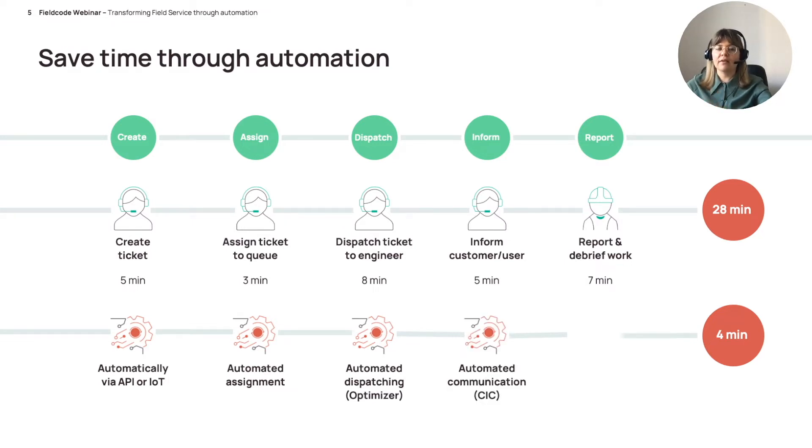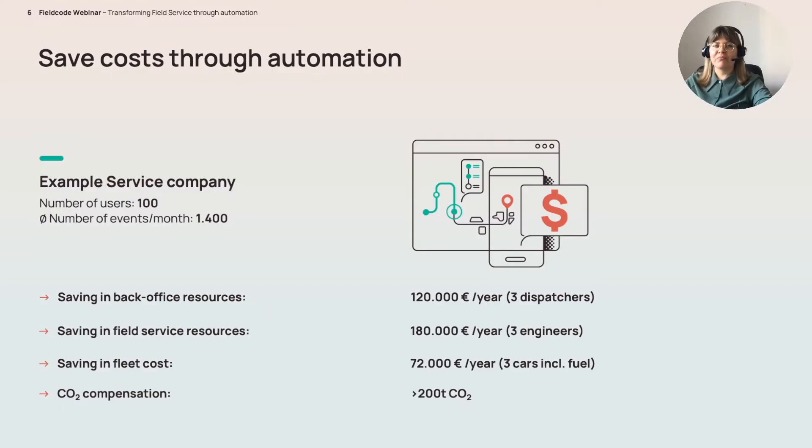Through the customer information center we will keep the customer informed at all times. Unfortunately the reporting step still requires manual interaction — we still need the engineer to fill in the form — but through the multi-layer forms and guided workflow the engineer is supported greatly by Field Code's software. With these great automation functions we were able to reduce the administrative work to just four minutes, compared to 24 minutes previously.